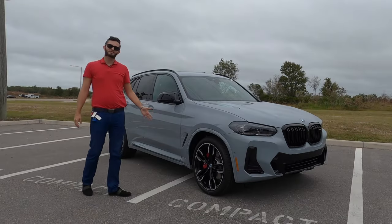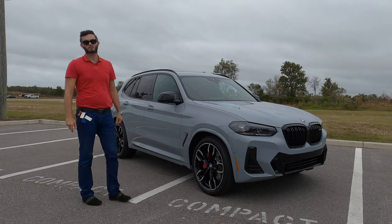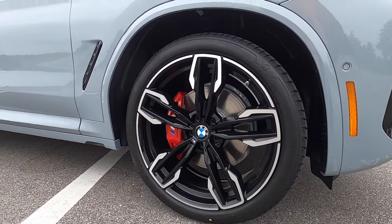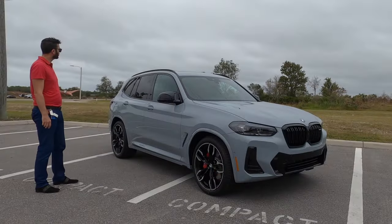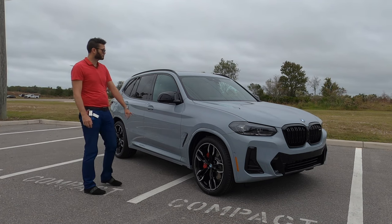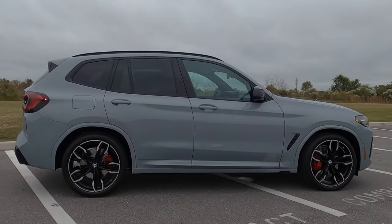Change the wheels to what we have — this staggered setup, which is a 245/40 21-inch up front and a 275/35 21-inch out back. Red brake calipers housing four pistons in the front — you don't get that with the X3. In the back we'll get a single floating caliper. Gloss black elements surround all of the side, giving the M-spec side view mirrors with LED turn signals integrated on them. The side skirt is also going to flare out a little bit more.